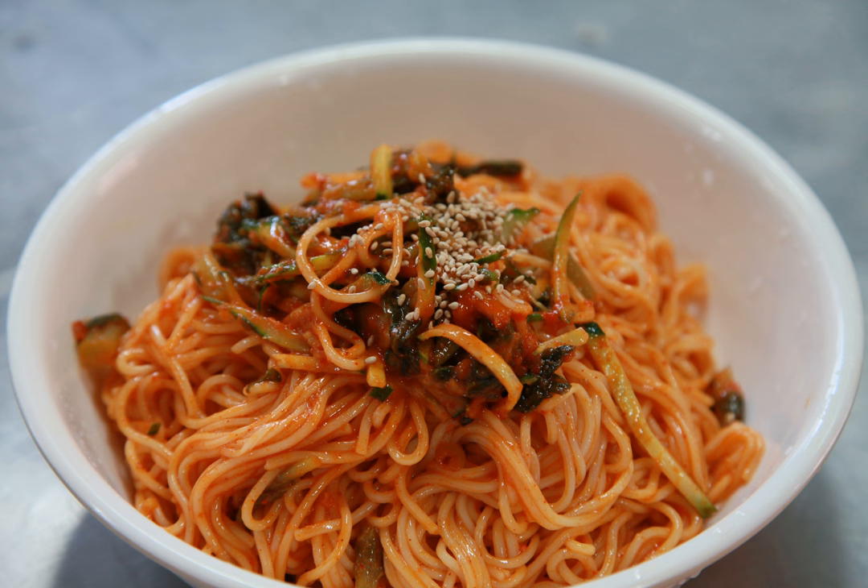Flavor. There are many kinds of cold noodle dishes in South Korea, including one made with cold beef broth. However, spicy cold noodles have historically been appreciated by spice-loving people in Korea and recognized internationally.